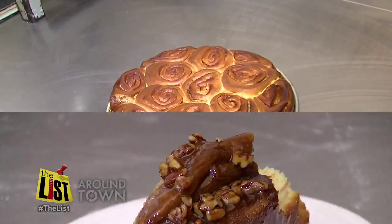First things first — a sticky bun is not a cinnamon roll. This sticky bun has got its sticky caramel underneath that it's baked in, so it kind of bakes in with the dough.